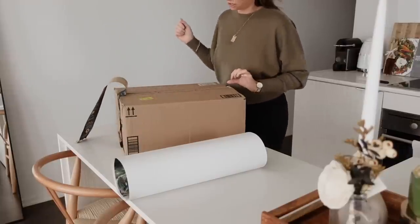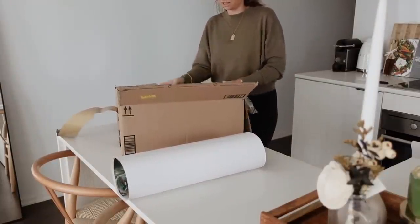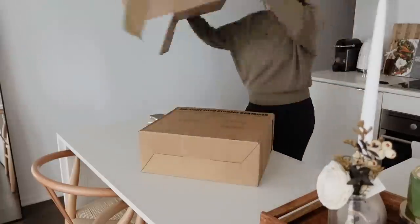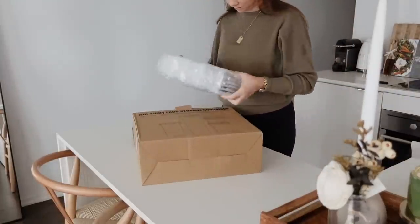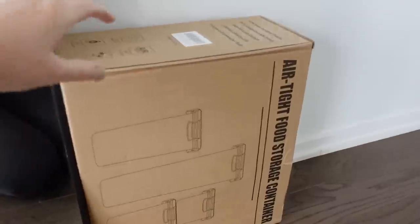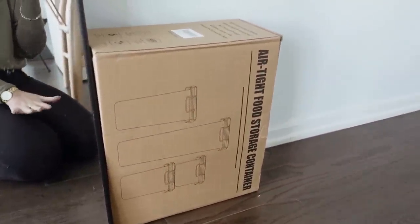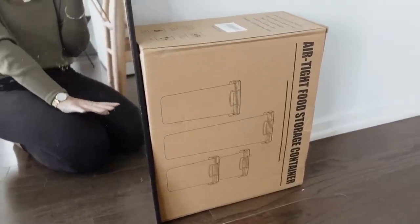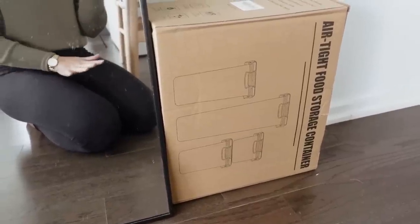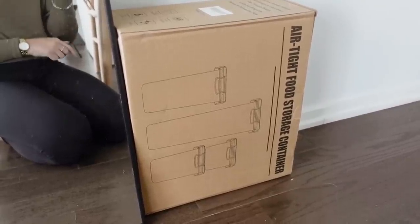The package that arrived isn't the photo frame, which I'm a little bummed about, but I'm also very excited because it's all my new food storage containers from Amazon. I'm not unboxing them right now because I'm saving those for a pantry and kitchen organizing video. I got these containers plus the spice containers today, so I'm pretty well on track to get that video started.